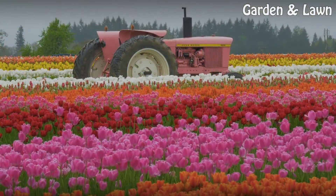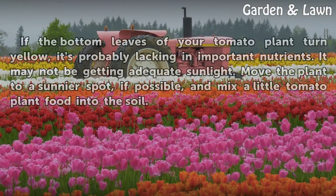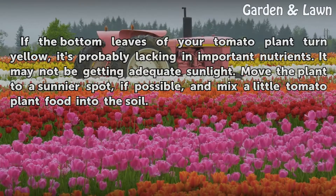Sunshine. If the bottom leaves of your tomato plant turn yellow, it's probably lacking in important nutrients. It may not be getting adequate sunlight. Move the plant to a sunnier spot, if possible, and mix a little tomato plant food into the soil.